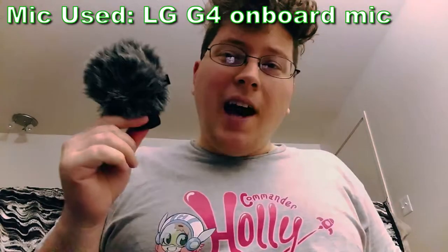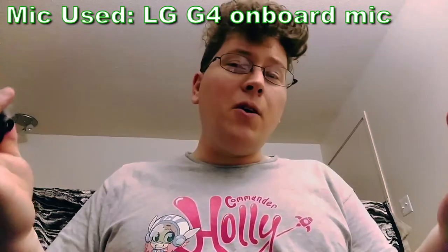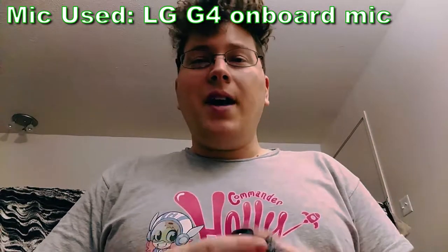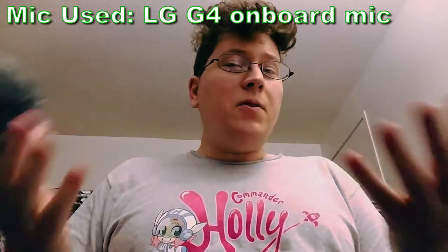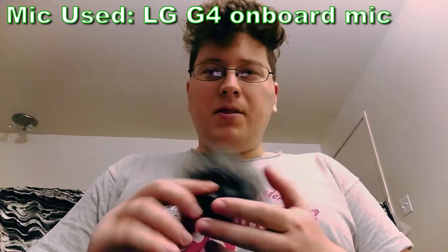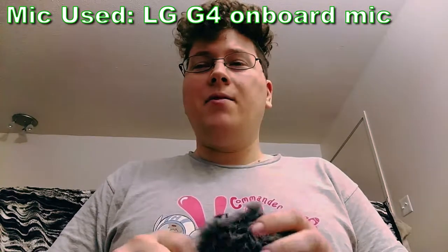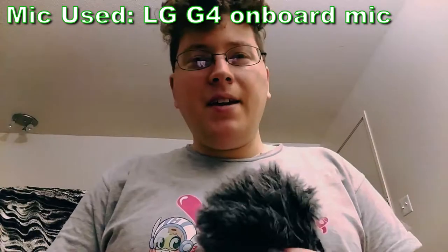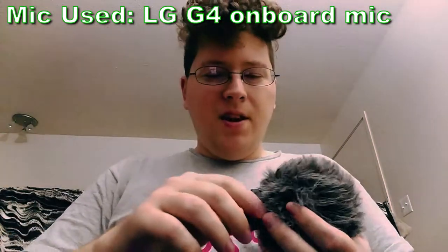Finally we have the Rode Video Mic Me. I got this for my cell phone, which is actually what I'm recording on right now. I got it just to improve the quality of my cell phone videos — to have a little something with me so if I decide to record something and I don't have my full rig nearby, at least I've got this little mic to help me out.